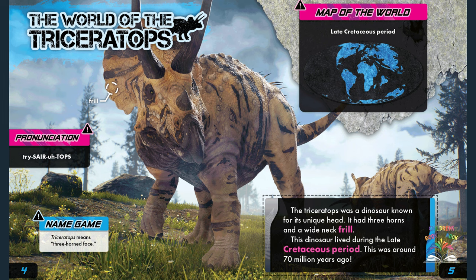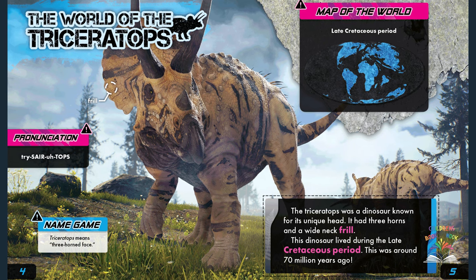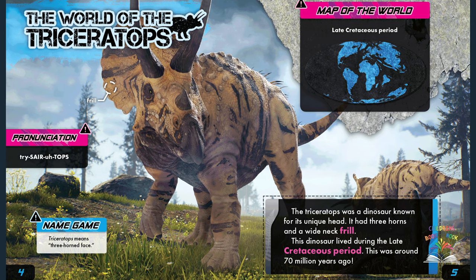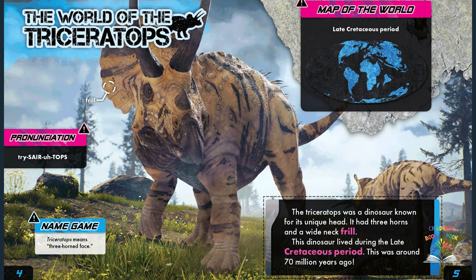To pronounce triceratops, repeat after me: try-ser-a-tops. Fantastic! Try it one more time: try-ser-a-tops. Outstanding!